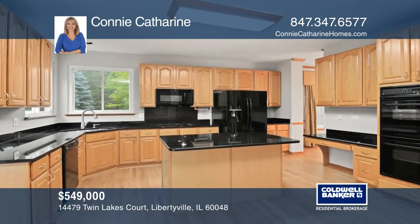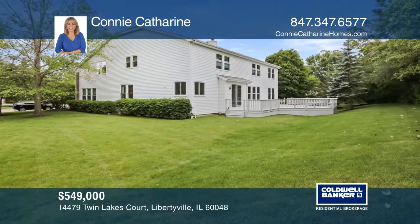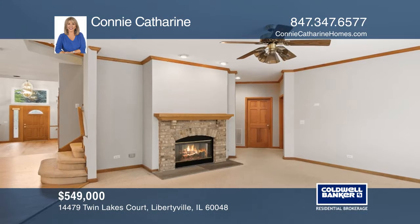An updated kitchen boasts granite counters and an island with a breakfast bar. Access the deck from the breakfast room.